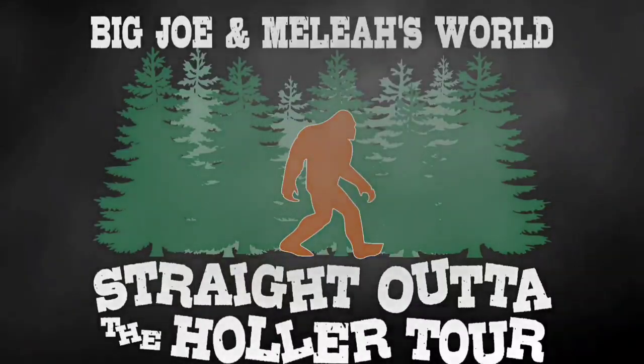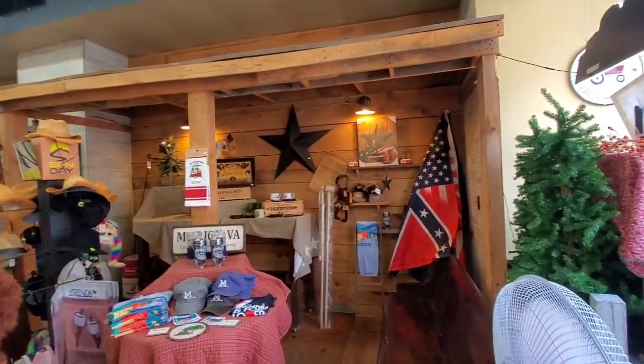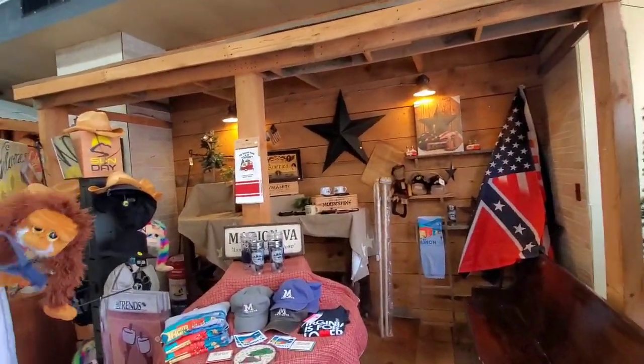Welcome to Big Joe and Malia's World Straight Outta Holler Tour. Right inside Hester's Country Store in Fudgery, Marion, Virginia, I see this.